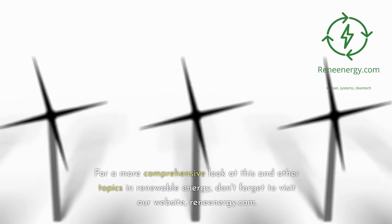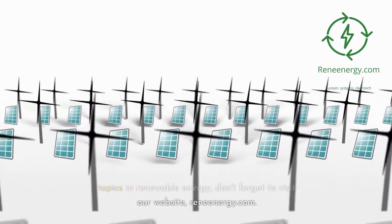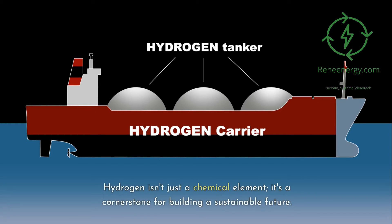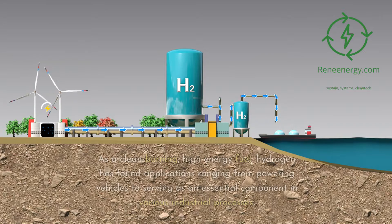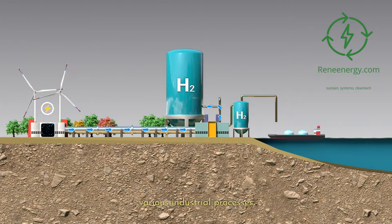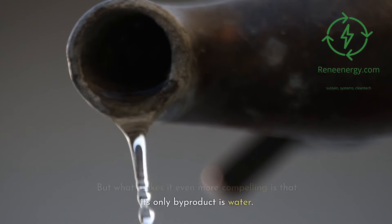For a more comprehensive look at this and other topics in renewable energy, don't forget to visit our website, ReneEnergy.com. The crucial role of hydrogen in energy ecosystems: hydrogen isn't just a chemical element, it's a cornerstone for building a sustainable future. As a clean burning, high-energy fuel, hydrogen has found applications ranging from powering vehicles to serving as an essential component in various industrial processes. But what makes it even more compelling is that its only byproduct is water.